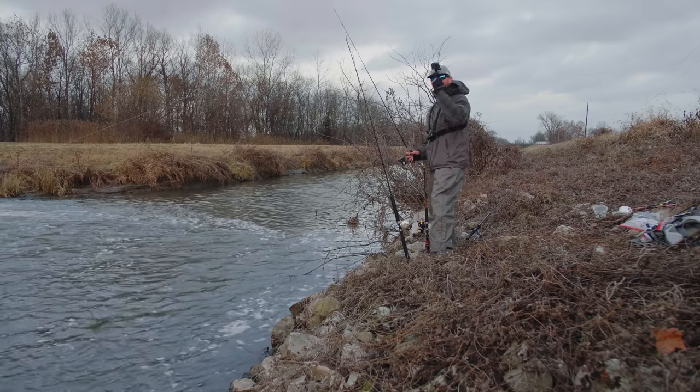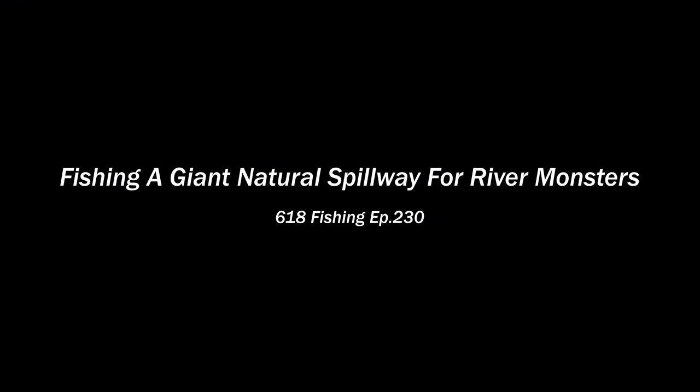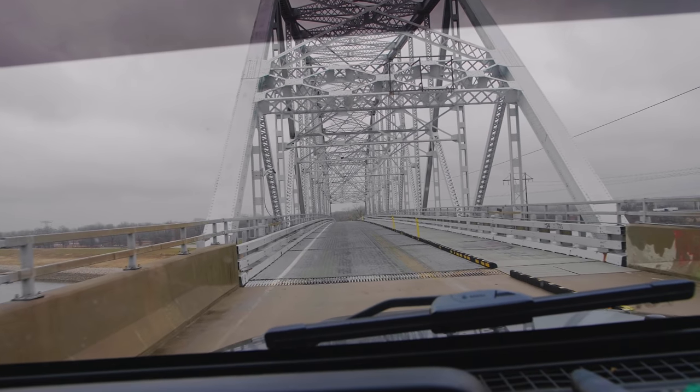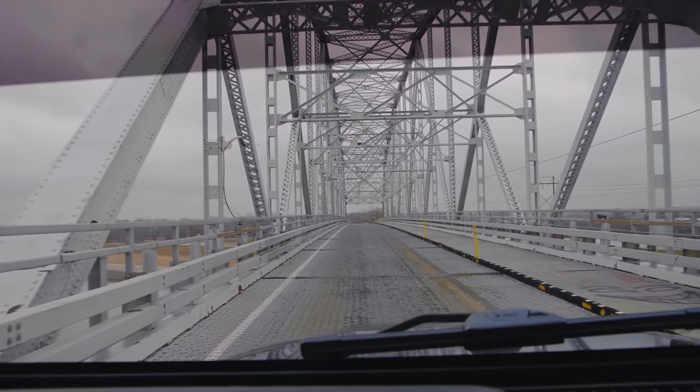What's going on everybody? Nick from 618 Fishing here and welcome back to another fishing adventure. Today's episode is going to be a little bit different because for the first time in over a month, I am not going to a fishing spot that I found on Google Earth. I know it is shocking, but I am heading to a location that I've seen a ton of times. I've always wanted to fish there but I've never given it a try. That changes today.